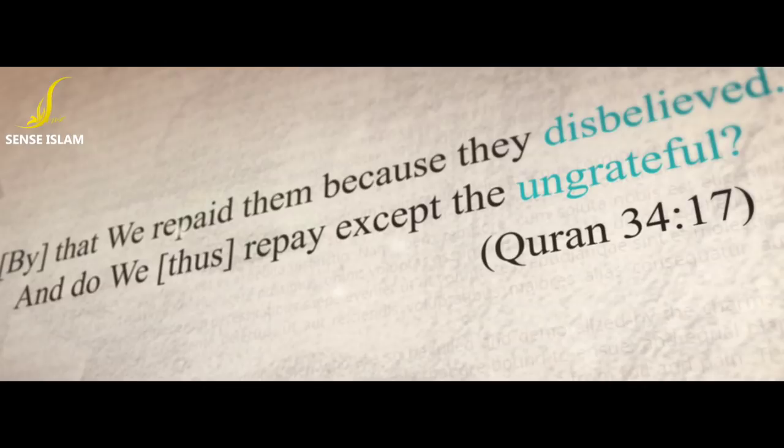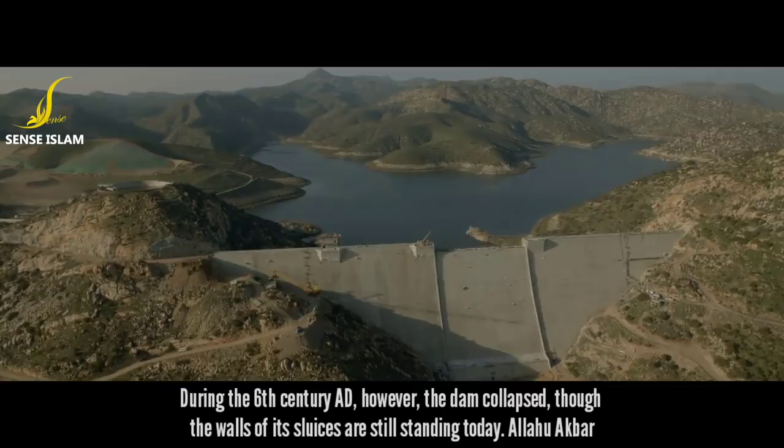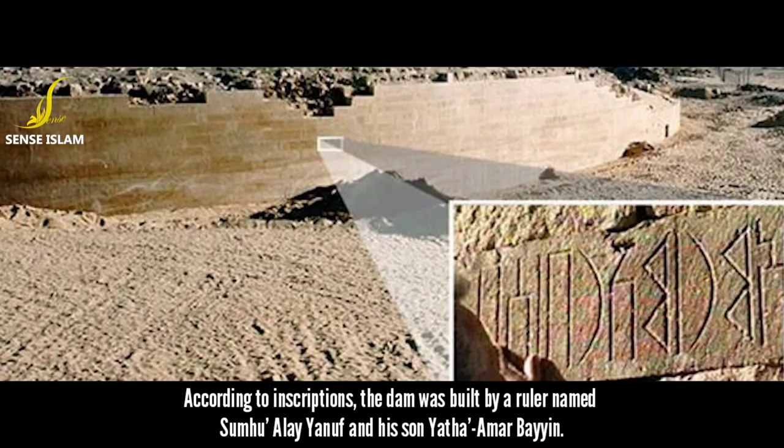The Great Dam of Ma'arib was in use for many centuries for the storage of water as well as for irrigation purposes. During the 6th century AD, however, the dam collapsed, though the walls of its sluices are still standing today. Allahu Akbar. According to inscriptions, the dam was built by a ruler named Sumuhu Alay Yunuf and his son Yatha Amar Bayin.